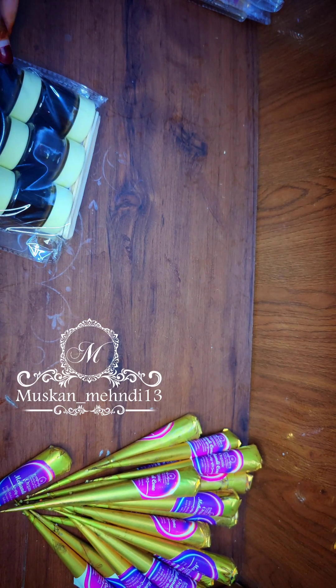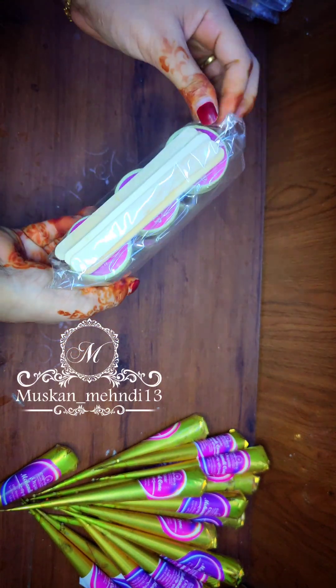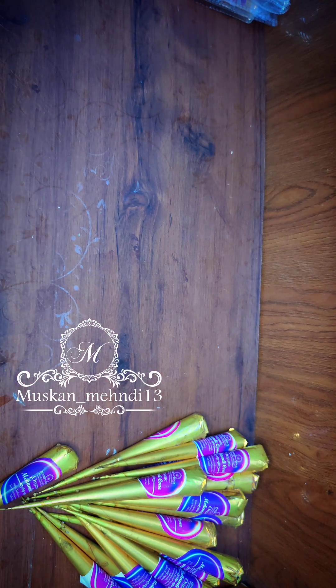You don't need to worry about anything — it is suitable for all skin types. You can see how many products are in my bag. This is the last product: the organic mehndi cone. They also ordered 20 pieces, and I will make sure everything fits in the bag.